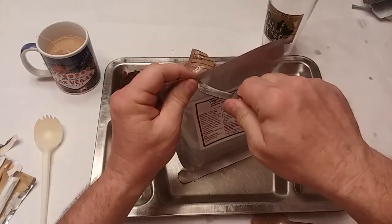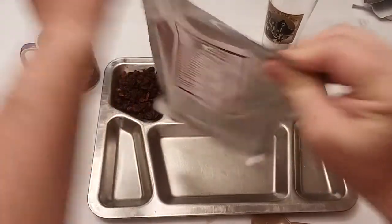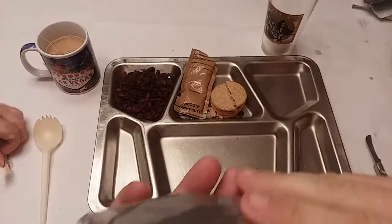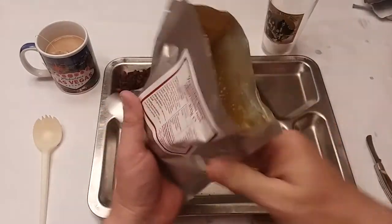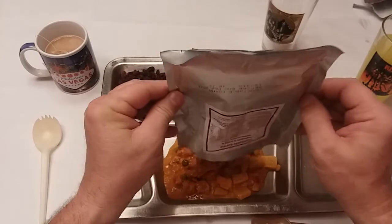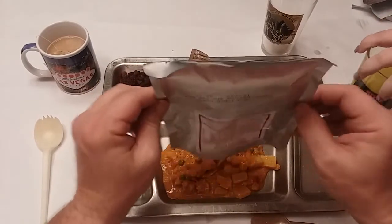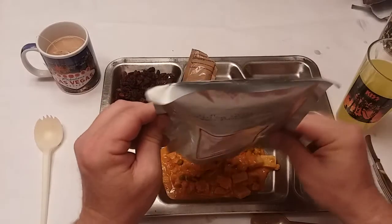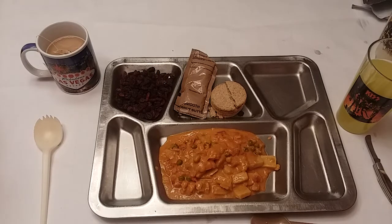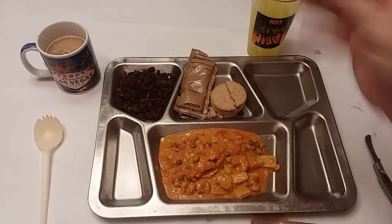Let's check out our vegetable korma. Oh, that already smells just fantastic. I'm a big fan of Indian food, and just the smell is just amazing already. You can see here we've got potatoes, peas, some peppers. That smells good — it smells like coconut sauce. Yeah, you can definitely smell the coconut.